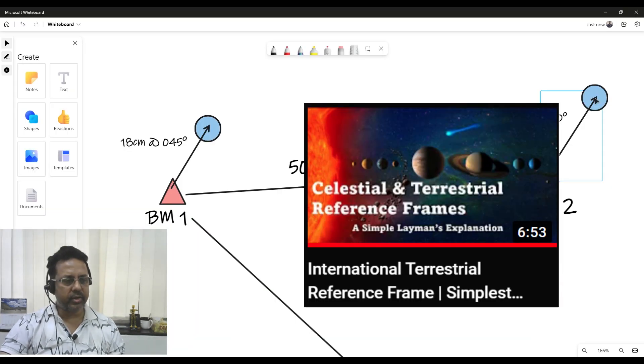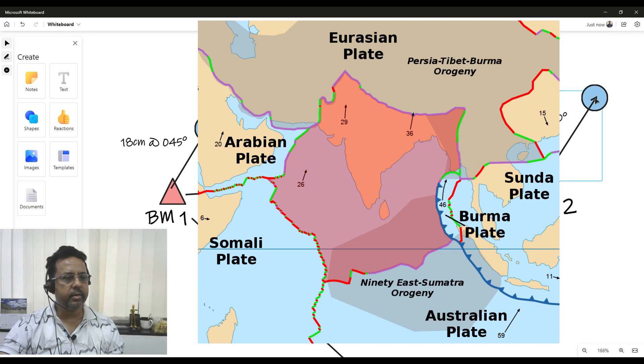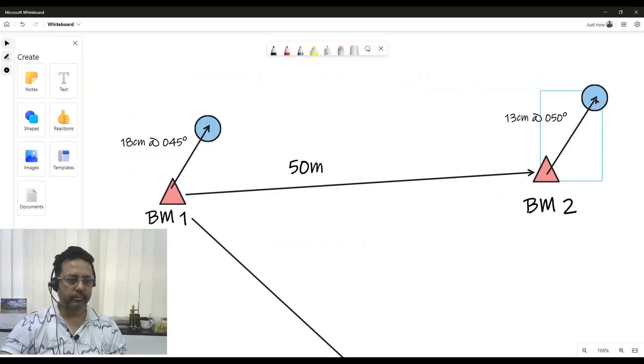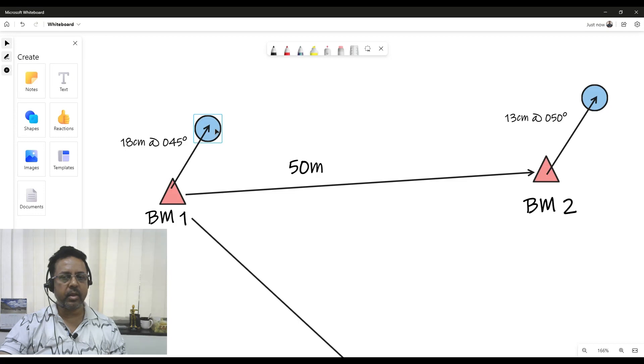We could clearly see that both stations had shifted by about 13 to 18 centimeters in approximately the north-northeast direction. As discussed in one of my previous videos on IGA stations, the Indian continent is drifting a minimum of 4 centimeters and a maximum of 17 centimeters per year towards north-northeast. From 2019 to 2022 is about 3 years, so even at 4 cm per year, a 12 cm movement is expected — and that's exactly what we observed.